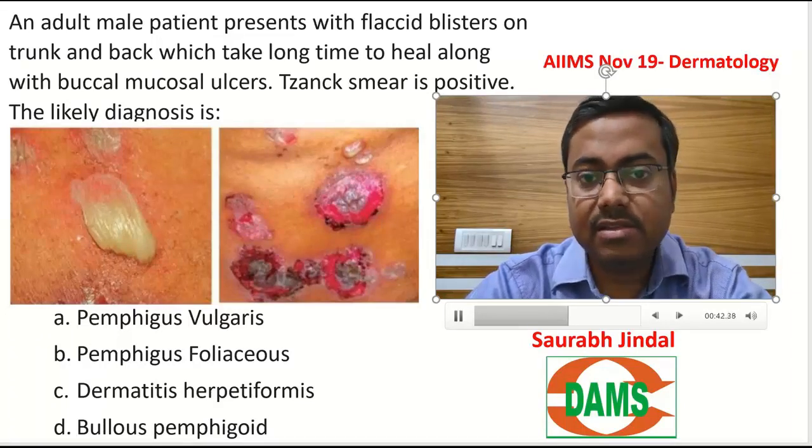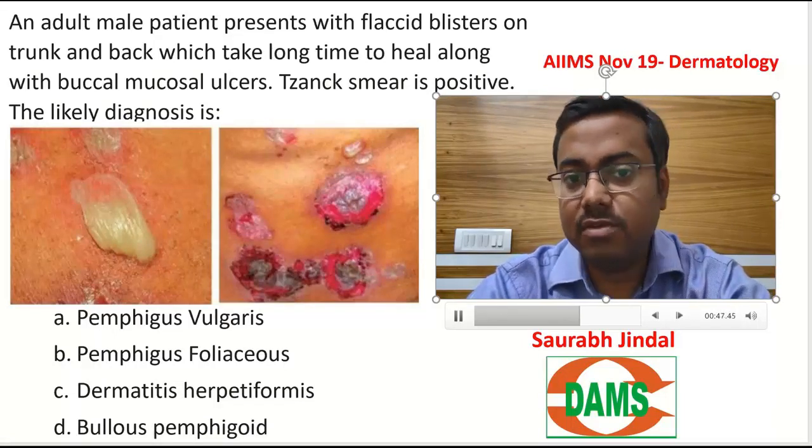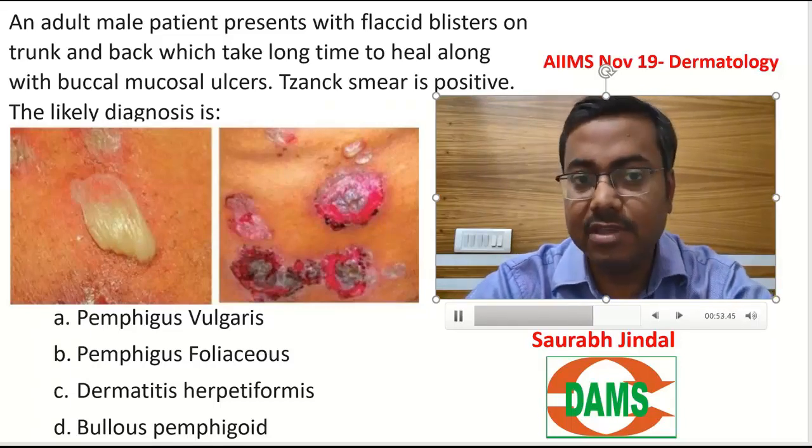The long time to heal — as we have discussed in class — points to Pemphigus vulgaris, which always takes more time to heal because it has a much deeper blister and deeper ulcer compared to Pemphigus foliaceus, which heals much faster.